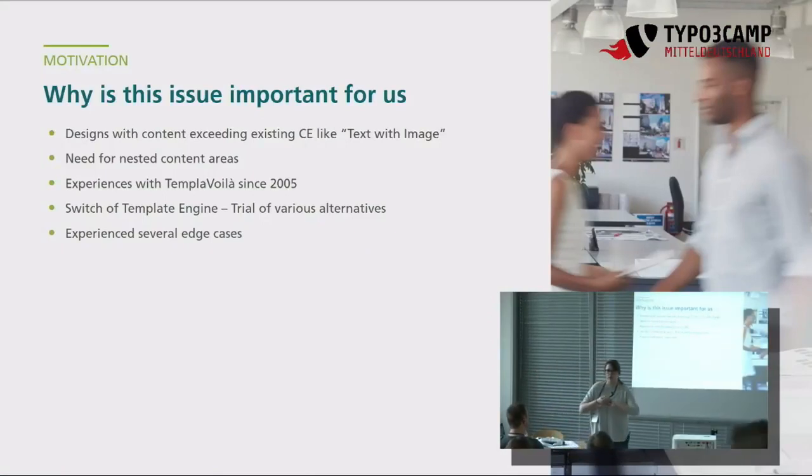Jetzt unsere Motivation zu diesem Vortrag. Warum wollen wir eigentlich mit euch diskutieren? Wir haben immer mehr Anforderungen vom Kunden, die über normale Gestaltung von Text mit Bild hinausgehen. Da kommt der Designer und sagt, wir brauchen hier ein Teaserelement mit Bild und einem Button, und wir müssen das dem Redakteur wieder pflegbar machen. Wir haben auch die Anforderung nach Anordnung in Zwei- oder Dreispaltern und brauchen dafür Nested Content Elements – verschachtelte Inhaltselemente, die es von Haus aus im TYPO3 nicht gibt. Seit 2005 haben wir mit Templavoilà gearbeitet, aber in der 7er-Version wurde die Weiterentwicklung eingestellt, und da wir viele Kundenprojekte haben, mussten wir eine Alternative finden.